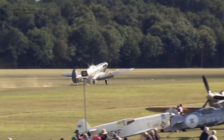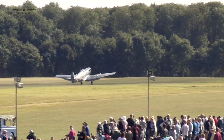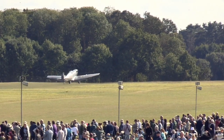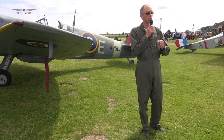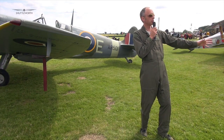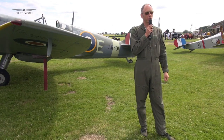Before getting airborne you need to have a good look in front of you to remind yourself what the view needs to look like when you touch down. In the three-point attitude with the little wheel on the back on the ground, that attitude is quite critical. At 85 miles an hour, get that attitude, look out the sides of the cockpit to make sure the descent rate isn't too high, go to idle and hold it.